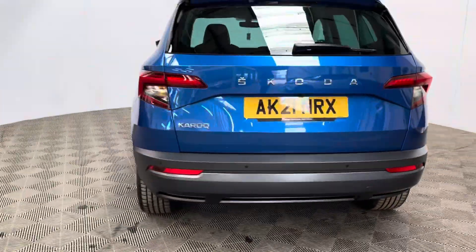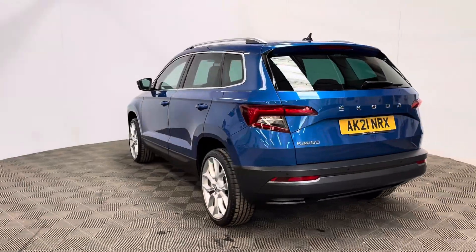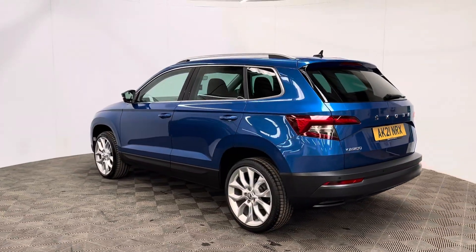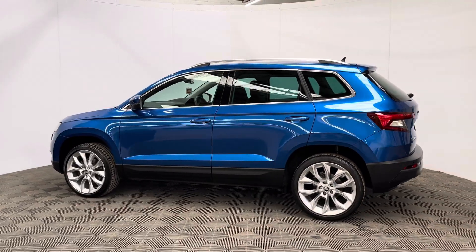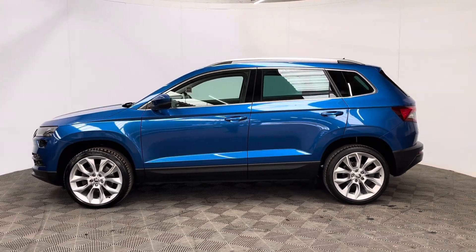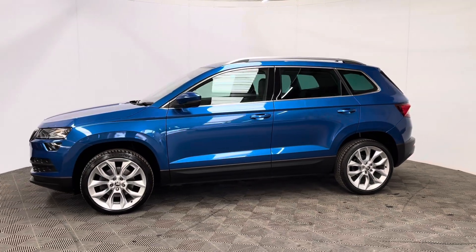The car has also been independently inspected by the AA through a 128-point check for your peace of mind, and you'll also receive 12 months AA breakdown cover, a three-month warranty that you can extend up to three years, and we offer finance from just 10.9%.